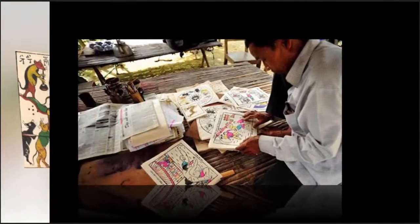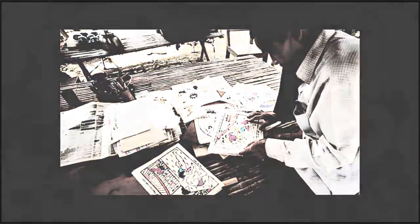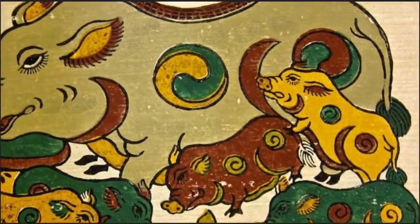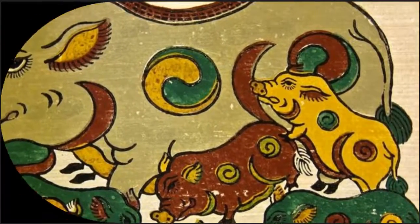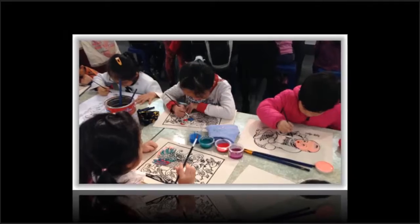Papers used to make the paintings are made from clamshells taken from Tam Giang Lagoon. The shells are ground into powder, mixed with glue, and then pasted on paper to make shell paper. Decorative patterns on Sinh papers vary to appeal to different tastes.